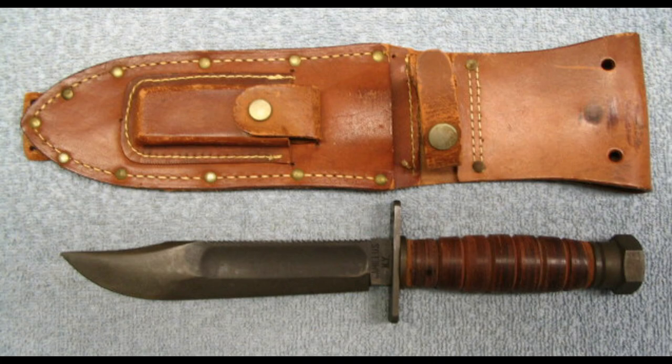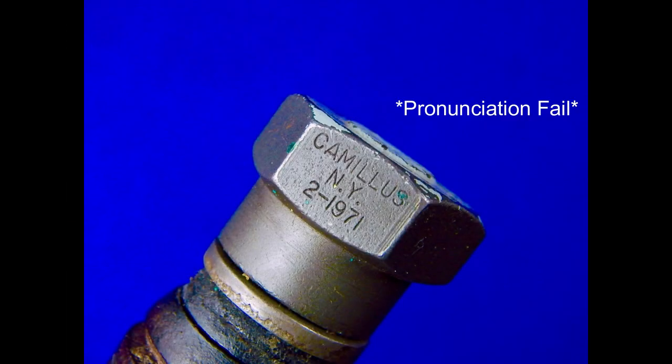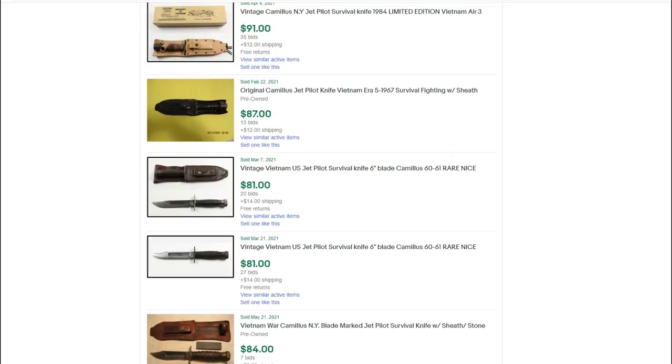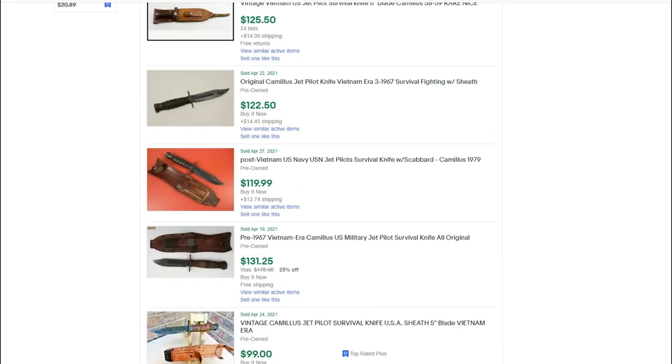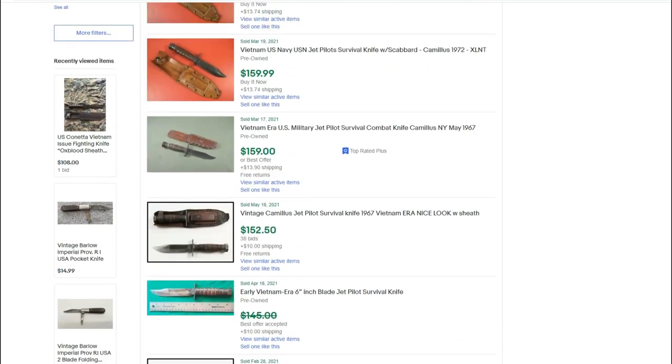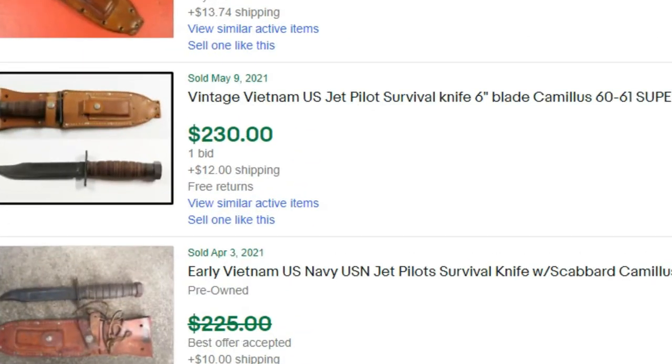The design originally called for a 6 inch blade, but was shortened to 5 inches for a more compact carry. These knives can be identified by the stamp on their hexagonal steel pommel, which clearly displays the manufacturer, month, and year of production. Prices on these knives range greatly, but picking up a 5 inch example for under $100 is usually in a collector's best interest. Early 6 inch examples are far more collectible, but prices can be significantly higher.